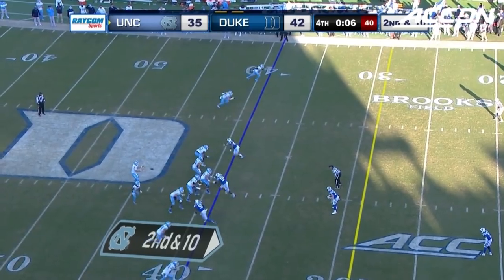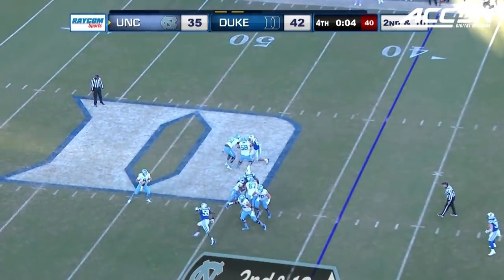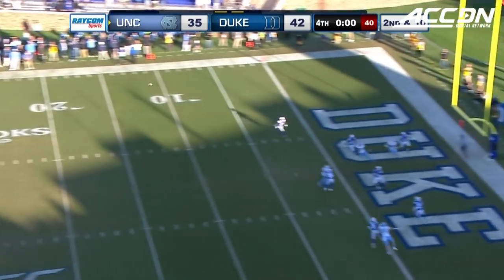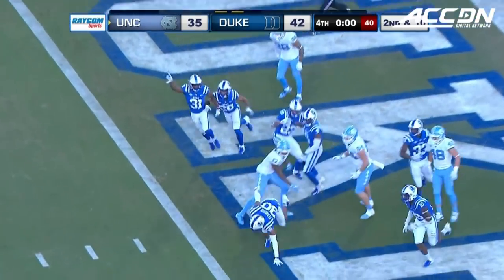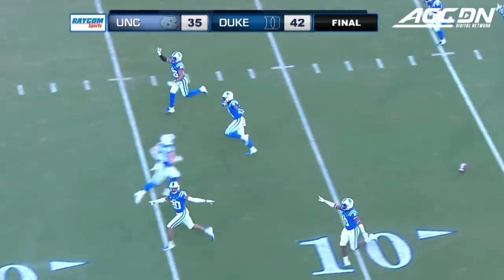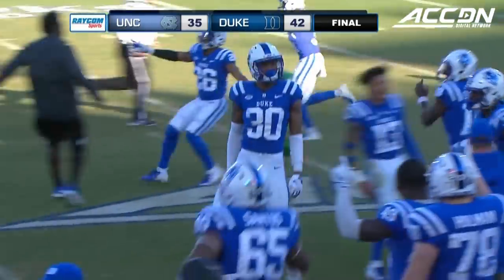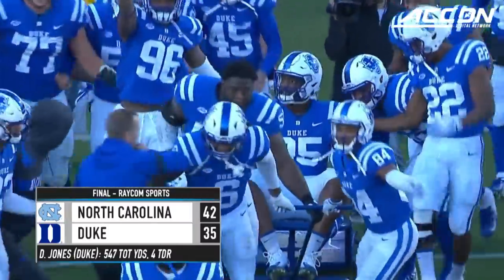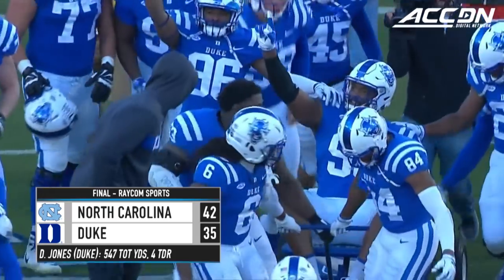Six seconds to go for the freshman quarterback. Fortin, pressured, got away, lets it fly to the end zone — incomplete. And the victory bell will stay in Durham as Feimster knocked it to the turf. Duke wins it 42 to 35 over North Carolina.